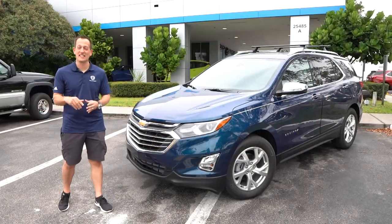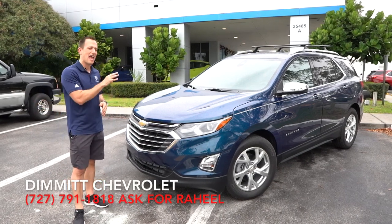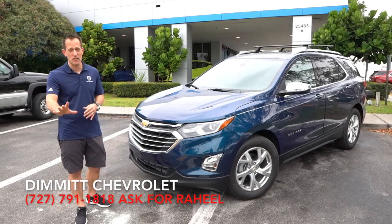Hey guys, what's up? It's Joe Rady from Rady's Rides. I'm back here at Dimit Chevrolet in Clearwater, Florida, because guess what? We have the 2020 Chevrolet Equinox.